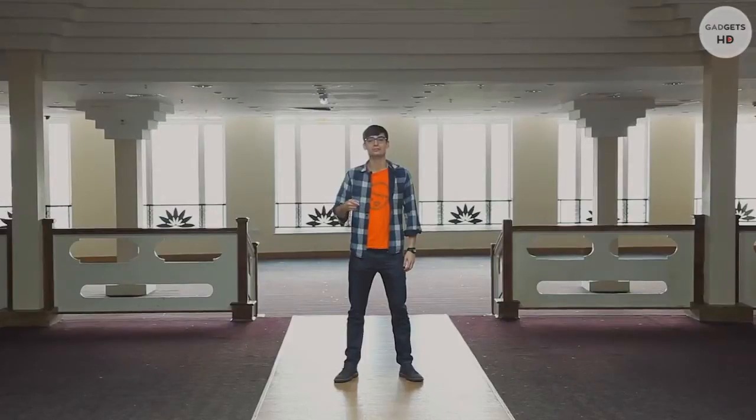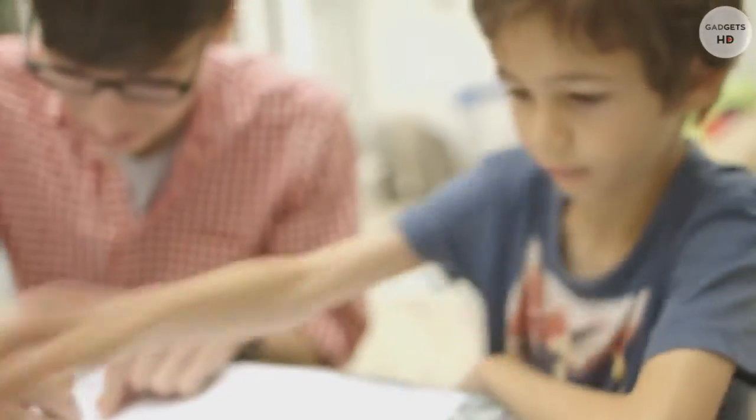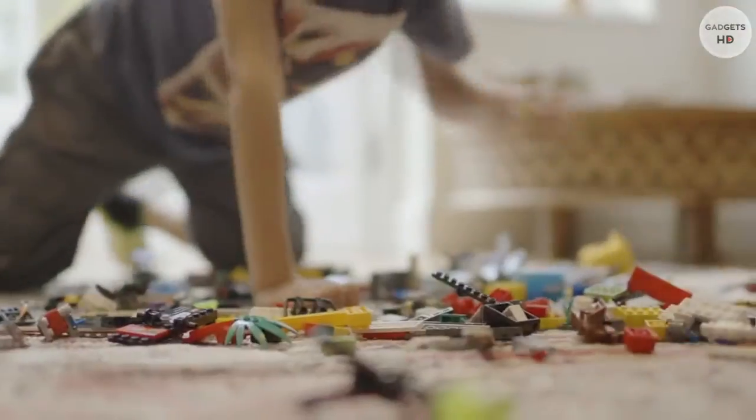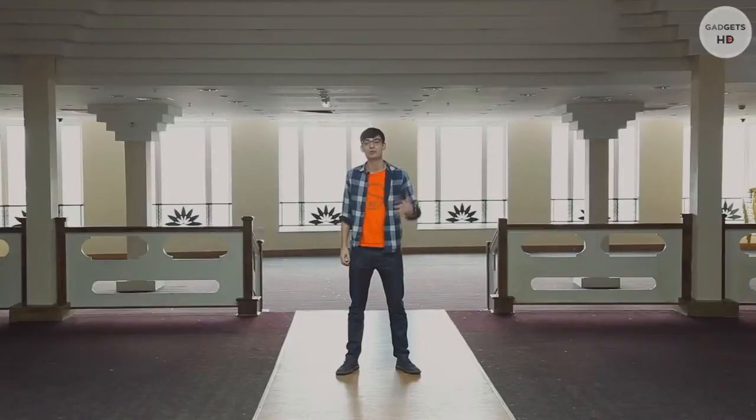Three years ago, Kano started with a challenge. My little cousin Mika wanted to build and code his own computer. I told him I'd like to make a computer that was as easy as Lego, and no one would have to teach him. Kids today want to create, not just consume, the world around them. We think they can, and we think they just need some simple, fun tools to get started.